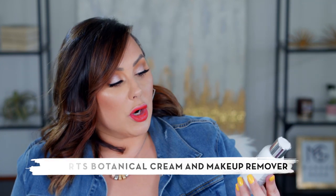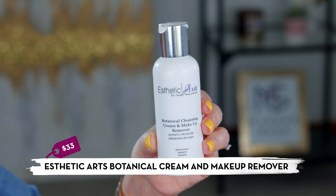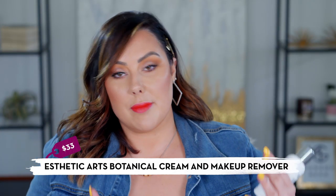Next is an indie skincare brand — Aesthetic Arts at aestheticarts.com — run by my friend Christina, who will give you a customized skincare regimen based on your specific concerns like acne or rosacea. I've used her skincare for several years and use one product or another every single day. Her formulas are very pure with excellent ingredient decks. I'm not just saying this because she's my friend — her products are genuinely exceptional. Her botanical cleansing cream and makeup remover is one I've used for three years.